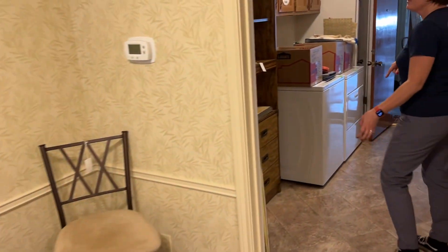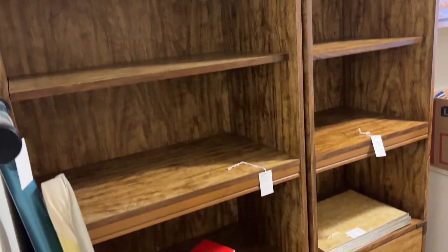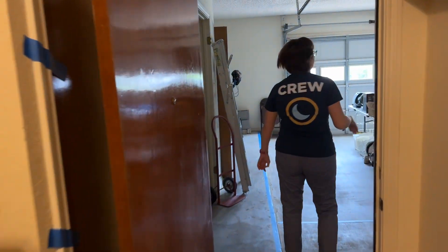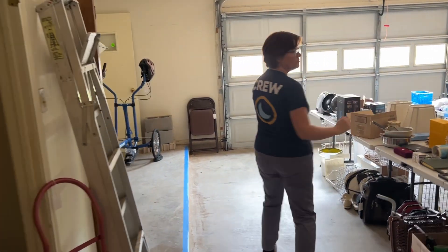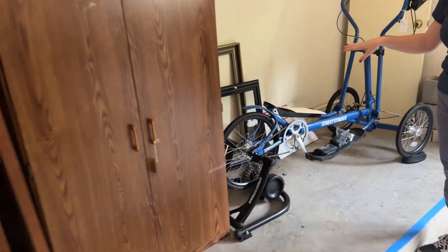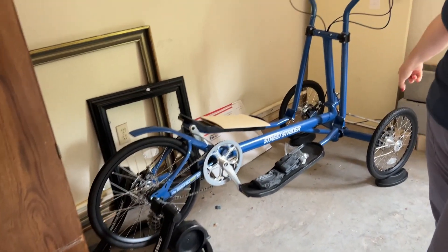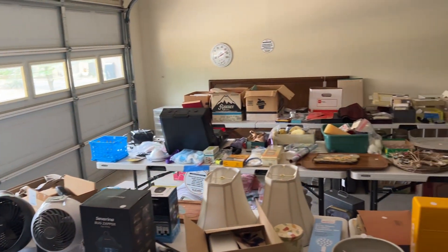Now we'll make our way to the garage. A couple of shelving units here, and then out here in the garage there's your usual garage kind of stuff — some tools and knickknacks. And then there's this street strider bike, and a whole garage full of stuff to poke through.